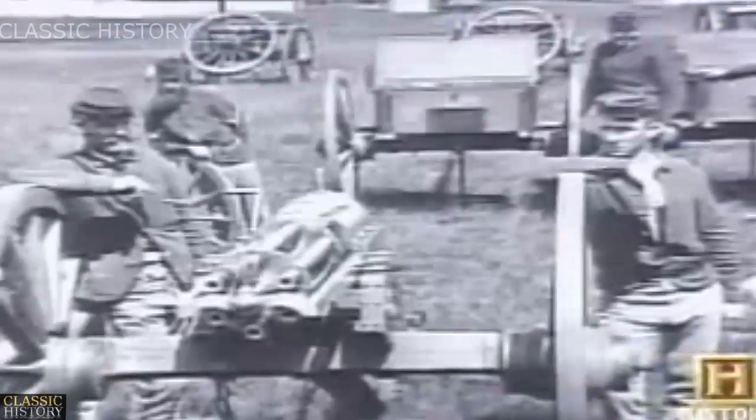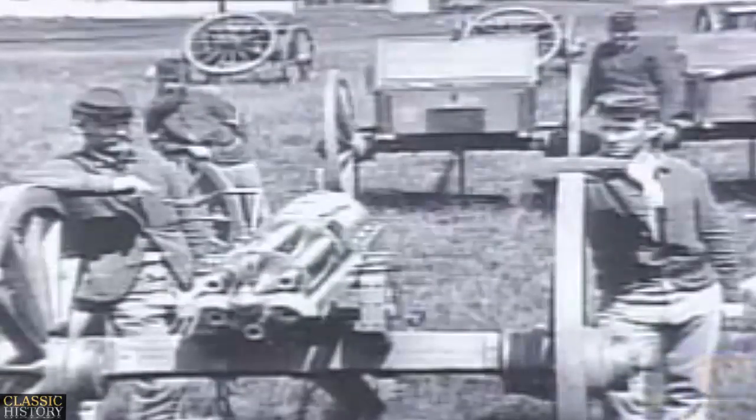Continually refined and strengthened from the First World War to Desert Storm, the first significant improvement on Puckel's flintlock was an invention by Dr. Richard Gatling. With the Gatling, you have the first heavy machine gun that's effective on the battlefield.